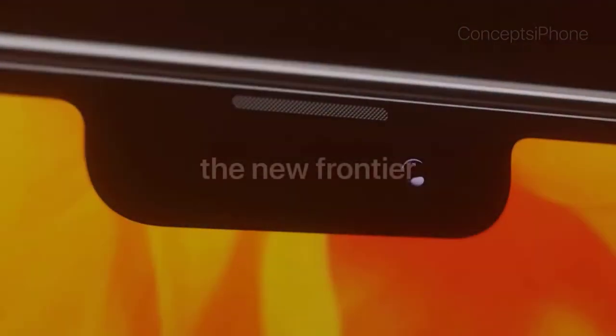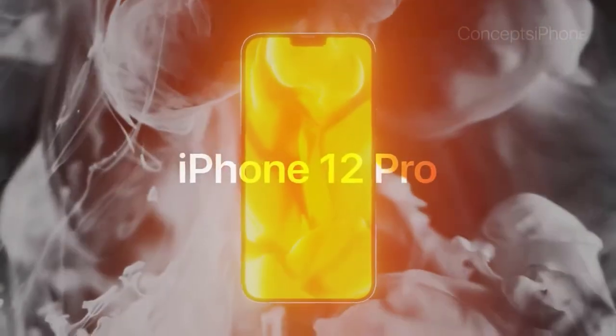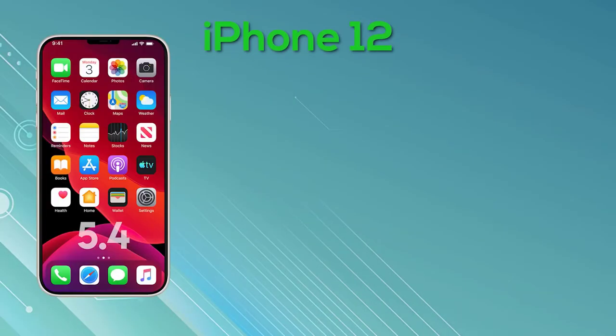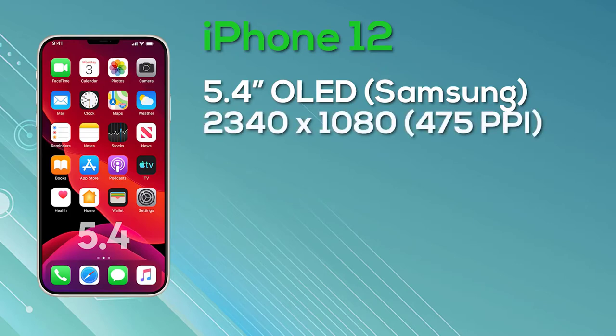Looking at the detailed specs for the iPhone 12 base model: it features an OLED display at a resolution of 2340x1080, giving 475 pixels per inch, with 8-bit color depth. This model is 60Hz only. It's equipped with 4GB of RAM and a choice of 128GB or 256GB storage, an aluminum body, the A14 Bionic chip, 5G support, and a dual camera setup on the rear, shipping with iOS 14. Pricing starts at $649 for 128GB and $749 for 256GB.